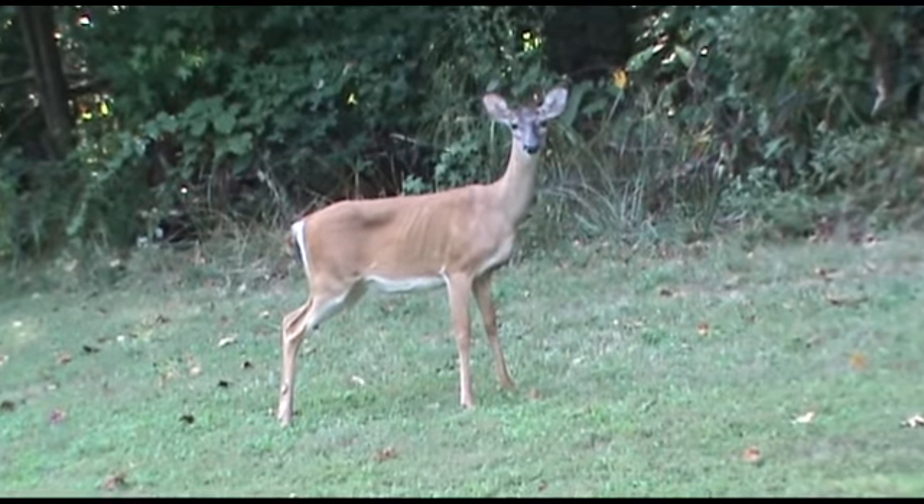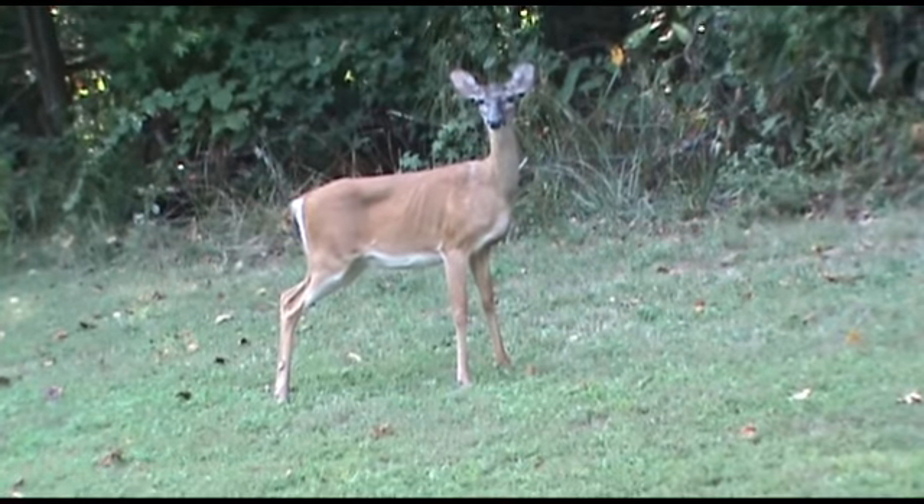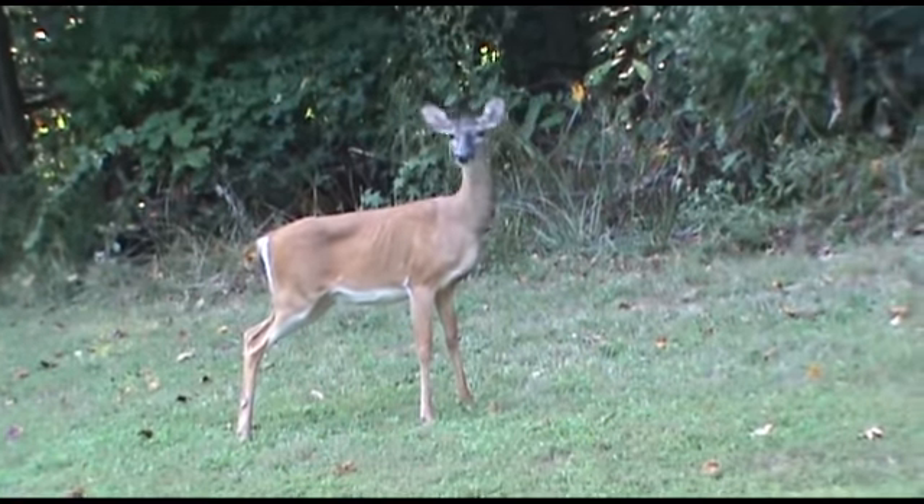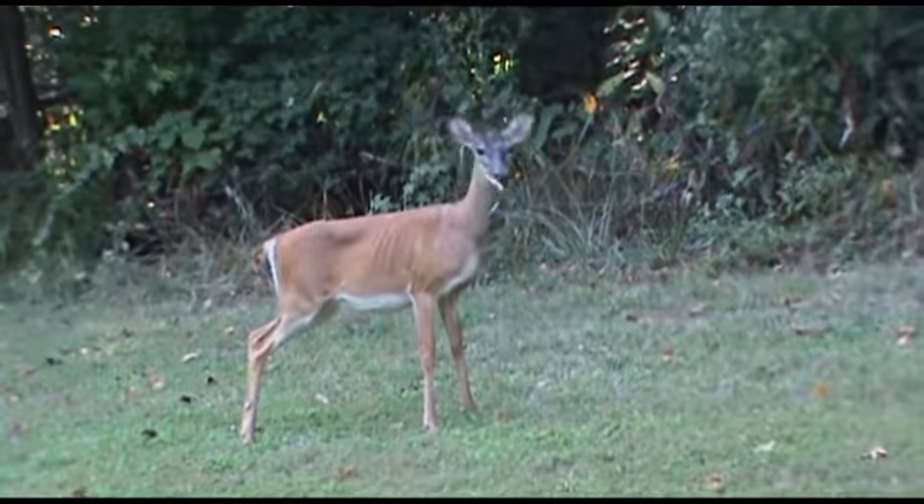Our 1,200 acres of wooded common area are home to nosy neighbors. Thank you for joining me, and thank you very much.